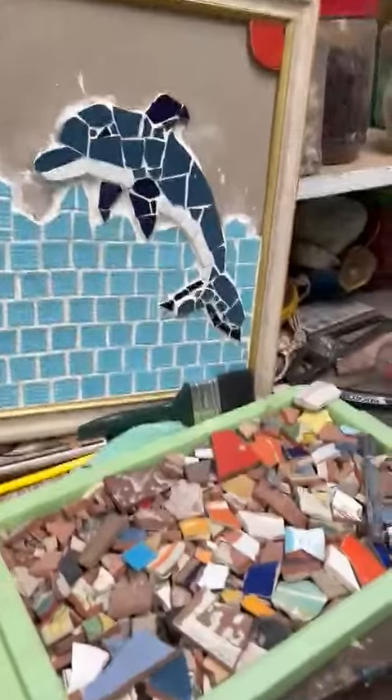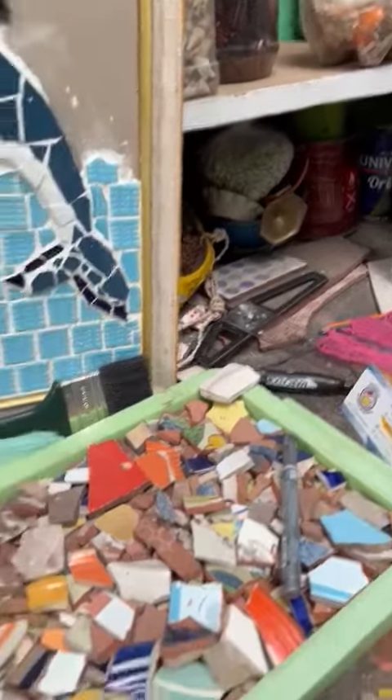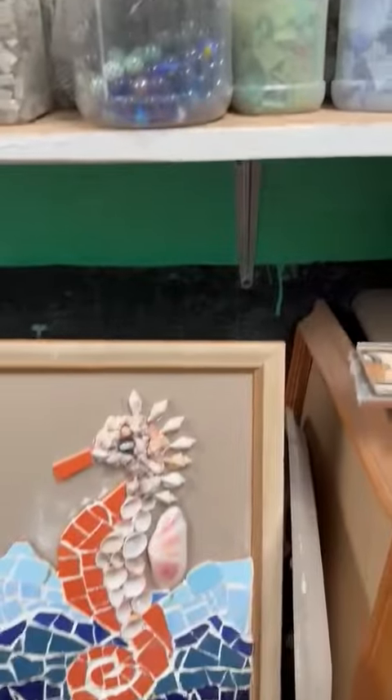A lot of this is recycled material that he looks for, or he asks other people to keep an eye out for. This is broken ceramic, broken mirror. Sometimes people give him a drawer of beads. You can see he collects everything — these are seeds — and he uses all of this material in his mosaics.